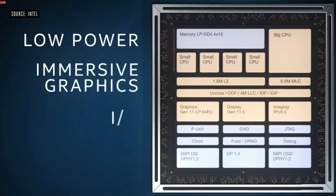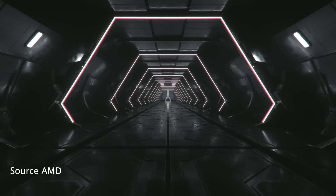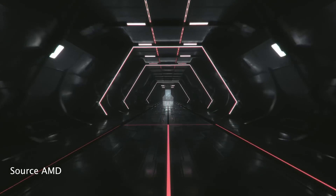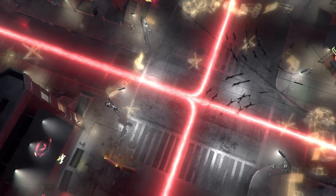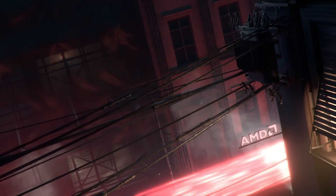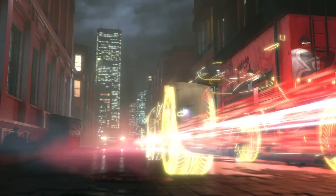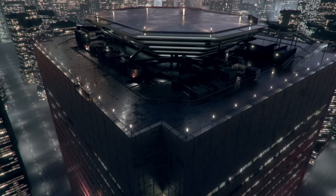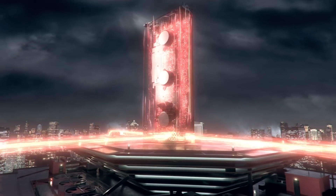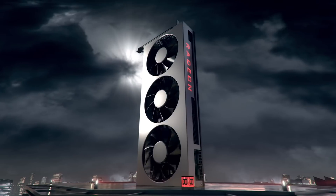Now into AMD's announcements — some awesome announcements, but Navi is not coming until maybe end of year. So this is essentially Vega 2, second generation — the Radeon 7. This thing looks pretty beast: 7 nanometer, second generation Vega, 16 gigabytes of HBM memory, priced at $699. AMD cards are usually cheap but apparently this costs that much to produce — they're making razor-thin margins on it.